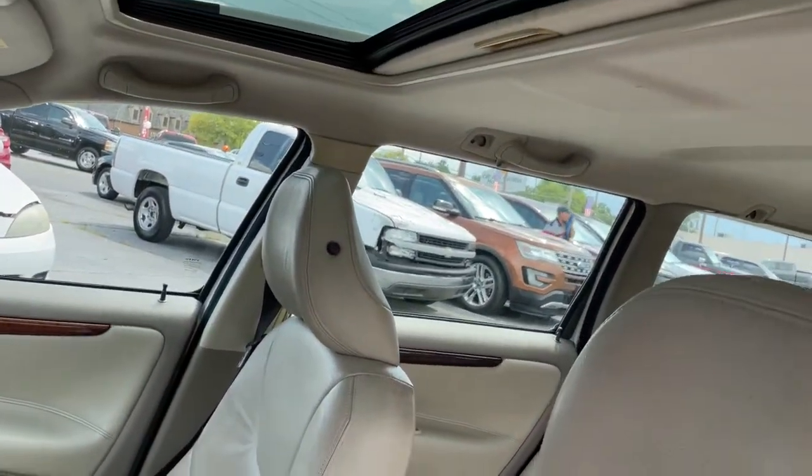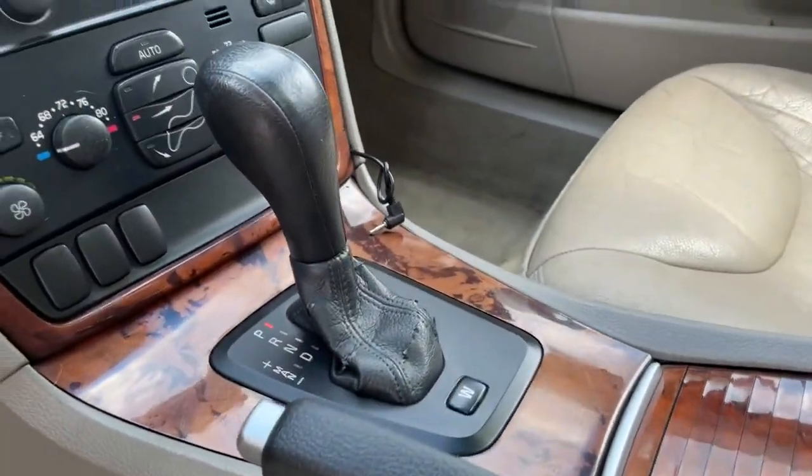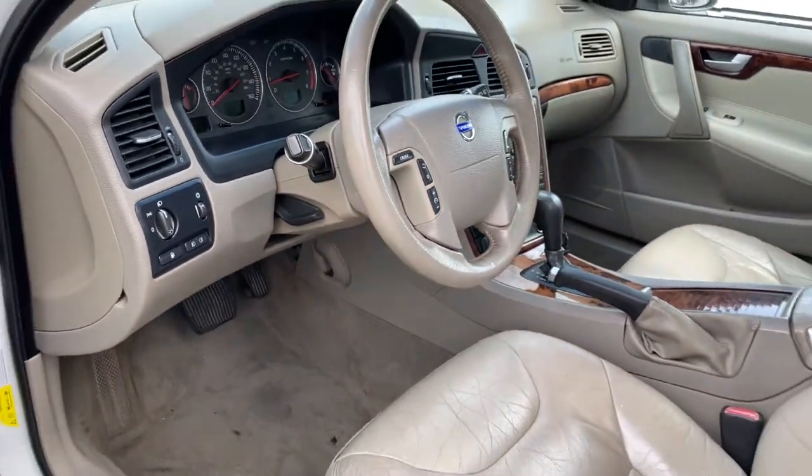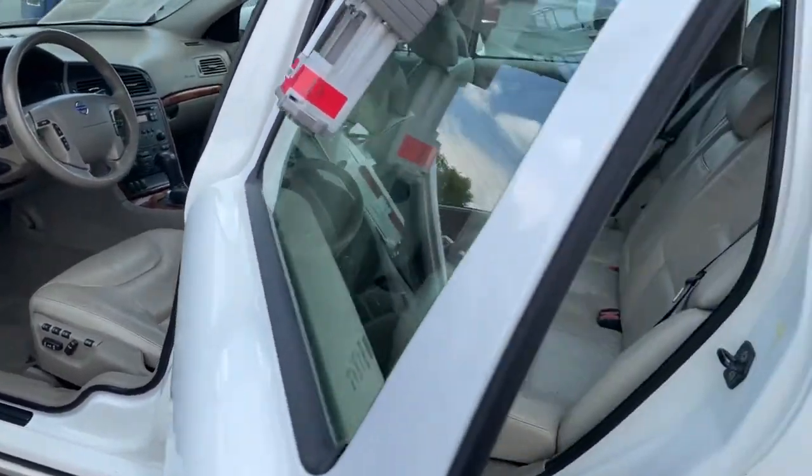You'll love the advanced safety features, quiet cabin, and responsive handling this vehicle has to offer. The following are some of this vehicle's highlighted options: stability control,